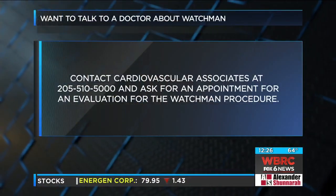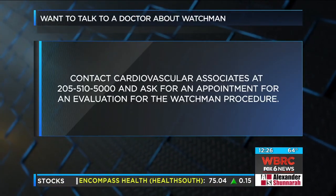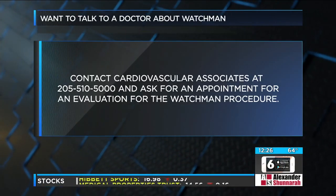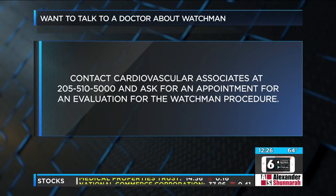So if a patient thinks they might be eligible — they're watching this — what steps do they need to take? They need to contact their primary care doctor or their cardiologist to discuss the WATCHMAN procedure. And if they feel it's appropriate, they'll be referred to an interventional cardiologist or an electrophysiologist. Is this a new procedure? It's relatively new — commercially available in the last several years, though it's been studied for a lot longer than that.